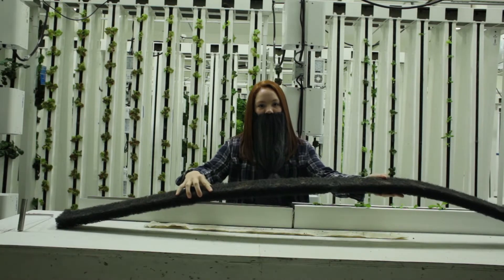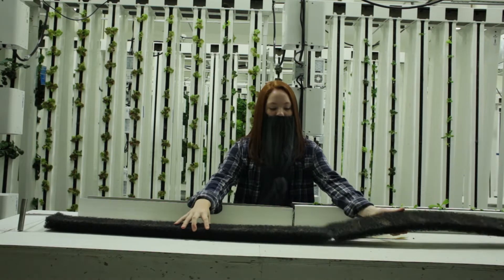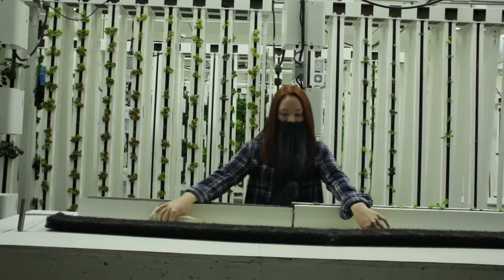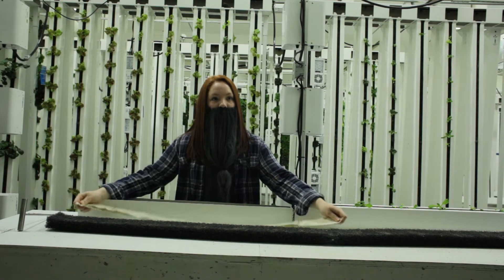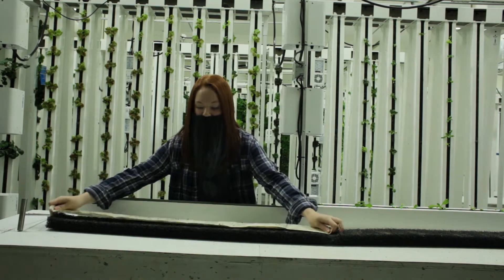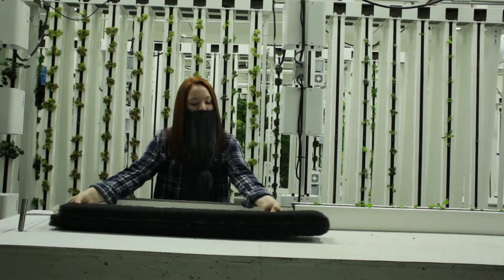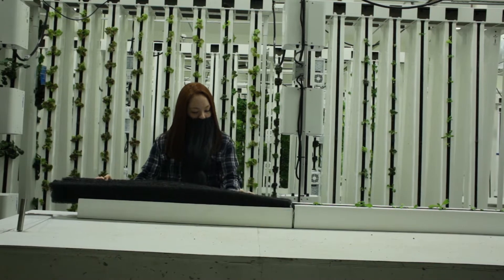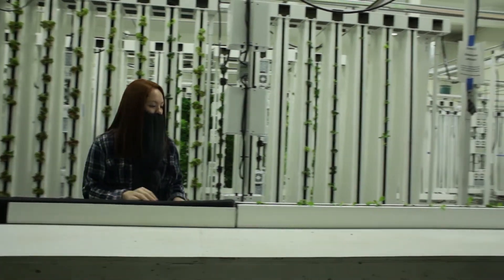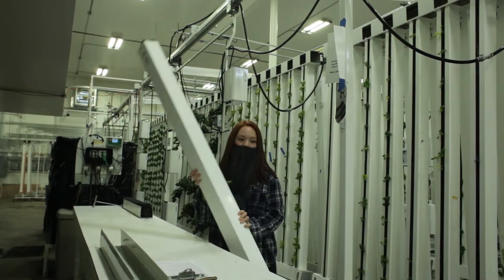This is a wicking strip — a woven cotton strip that conducts water from the drippers to plant roots. The mesh matrix holds all the materials together in the tower case and allows plant roots to go through it. It's made from recycled plastic water bottles. To load the tower, we set the wicking strip inside the mesh and fold the mesh to put it in the tower. The towers are placed in the cart, loading from top to bottom.